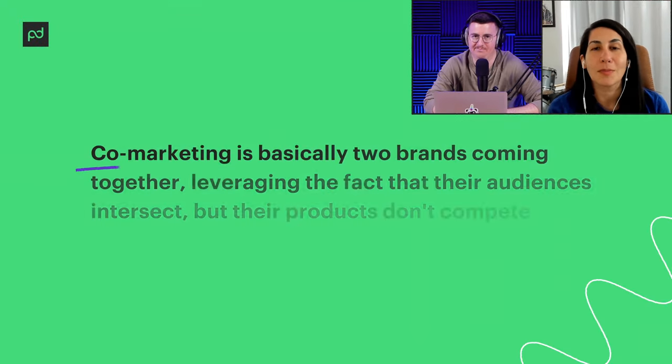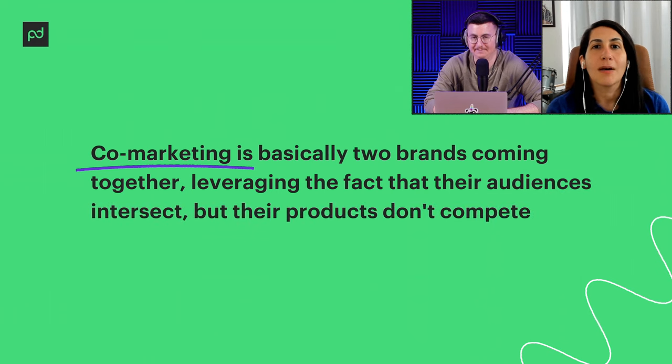Co-marketing is basically two brands coming together, leveraging the fact that their audiences intersect but their products don't compete, creating an opportunity to tell a shared story. That story can either bring a new audience from the partner brand or create fresh excitement for their existing audience — especially if customers are already purchasing both products.